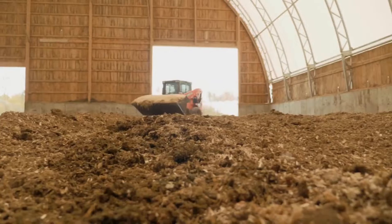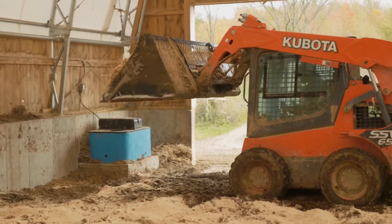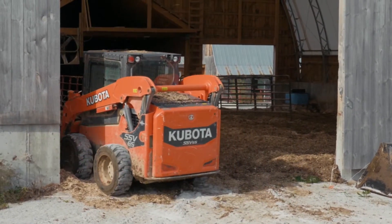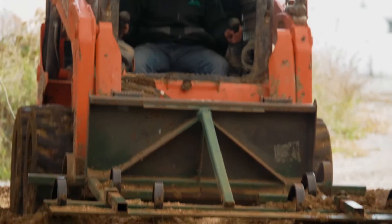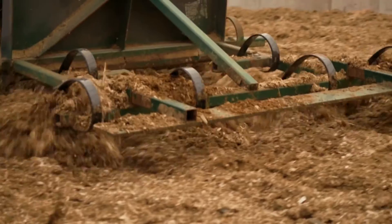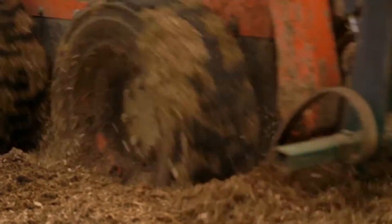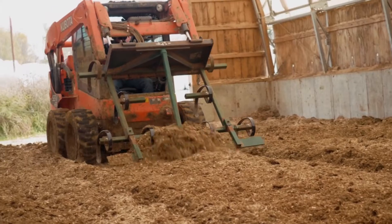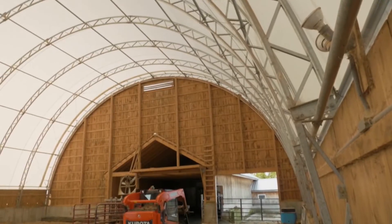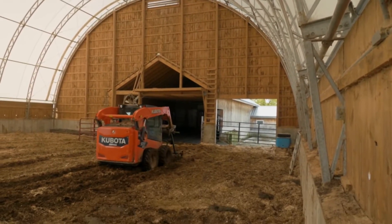This bedded pack facility gets new sawdust put down once a week, and then it is aggressively aerated with either a spring tooth harrow or a rototiller on the front of a skid steer. We're doing that two to three times a day over the course of the winter season, which allows us to reduce bedding and actively composts the material. Most of the winter it's cooking at 140 degrees — a nice fluffed-up 18-inch deep bed of 140-degree material in the wintertime is like a Tempur-Pedic for a cow. They absolutely love it.